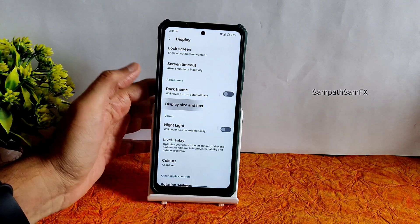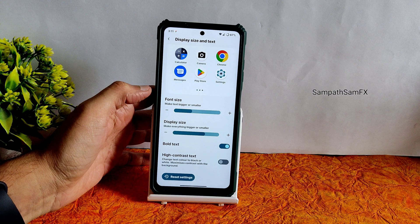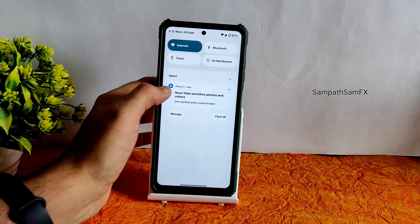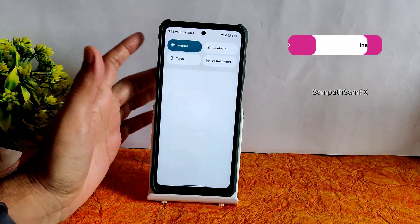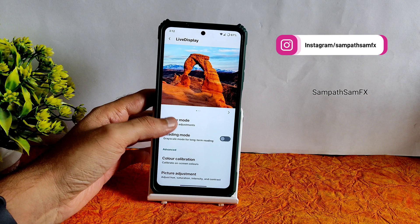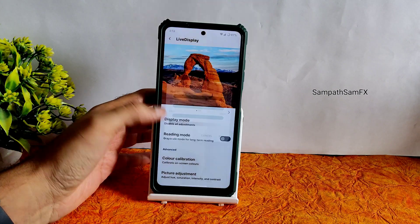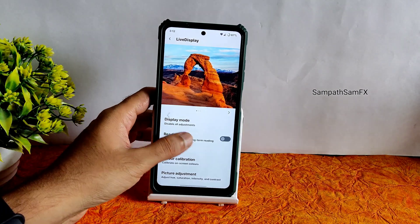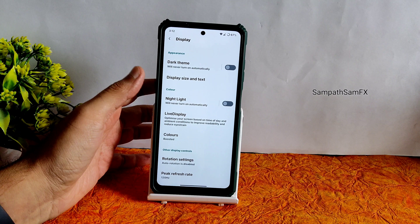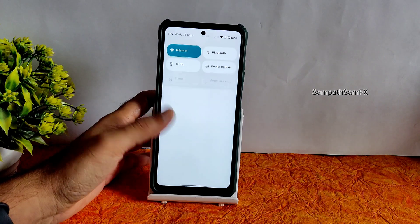Display size and text settings are available in accessibility. I kept bold text — under display size you can keep the same so the quick settings panel doesn't look tiny. Live display options include automatic and outdoor modes, reading mode, color calibration, RGB strength, and picture adjustment. Colors option is kept boosted and I did not face any display problems — it's bright enough and auto brightness is working fine.